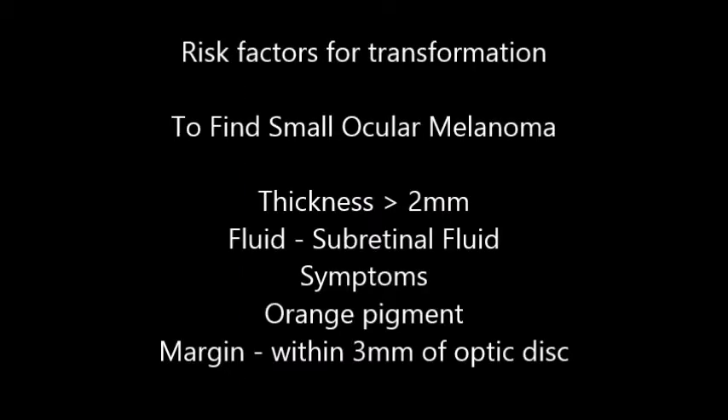There is a famous mnemonic created to find small ocular melanoma: T for thickness more than 2 mm, F for sub-retinal fluid, S for symptoms, O for orange pigment, and M for margin within 3 mm of the optic disc.